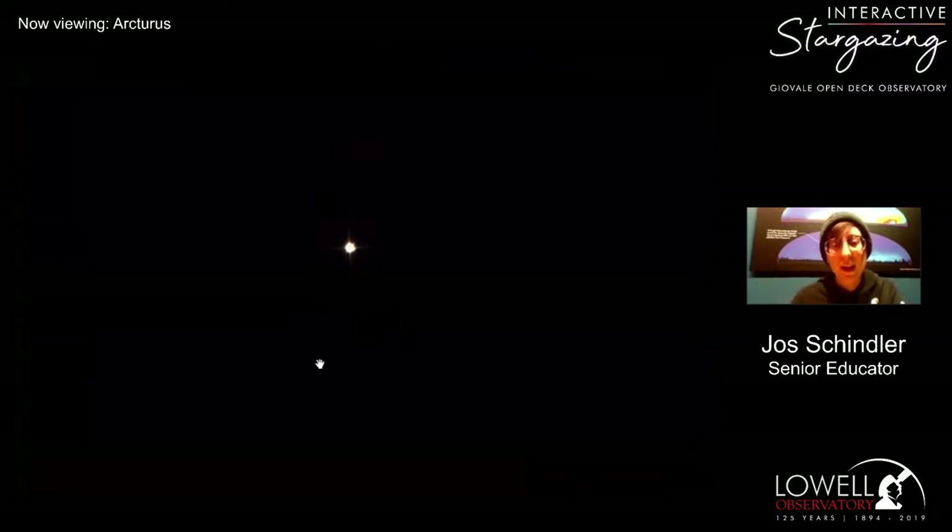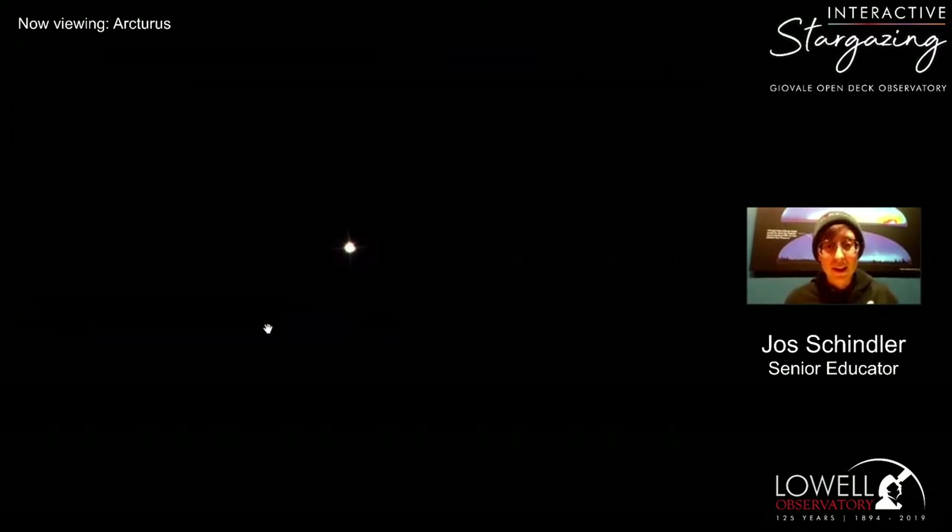Arcturus is located in the constellation Boötes. We educators at Lowell know spring is just around the corner when we start to see Arcturus for the first time in the evening. Arcturus is Greek and roughly translates to 'bear herder' — it's actually where we get the word 'Arctic' from. It's very close to Ursa Major and Ursa Minor, the great bear and the little bear, and it kind of circles around them — chasing them around the north celestial pole. We see it rising in spring when the bears come out of hibernation.